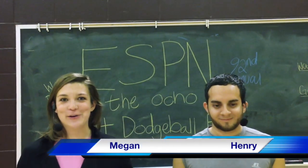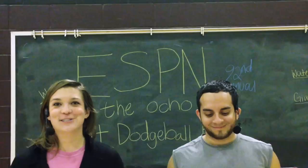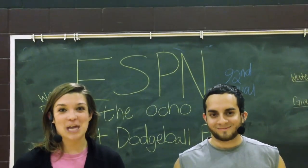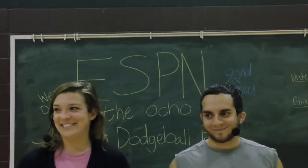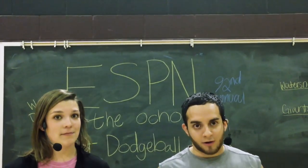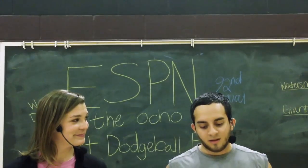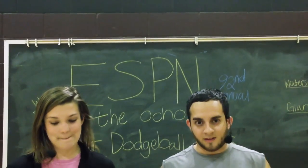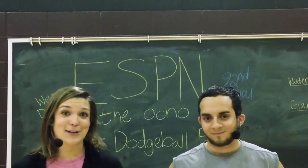Welcome back to ESPN The Ocho. If you're just joining us, we're here at the 92nd Annual ESPN Semi-Pro Dodgeball Tournament at Texas State University here in beautiful San Marcos, Texas. What a turnout we've had today. This year's tournament has definitely had its awesome moments. We have the finals going on right now with the Arizona Water Snakes and the Pennsylvania Peabody. These teams have battled it up for five rounds of dodgeball, so now we have one player left for each team for sudden death. Before sudden death begins, let's take a look at some of the highlights from the tournament and how the players got here.